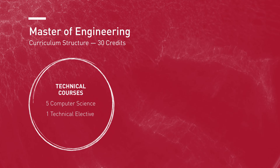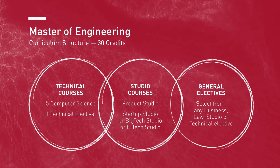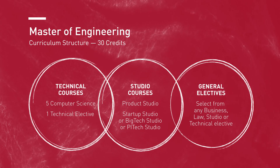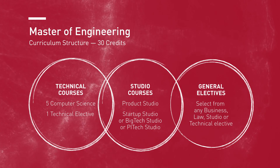The requirements for the computer science program are pretty flexible. You have to take the computer science classes, and then you can take electives — the requirements for electives are pretty broad too, so you can choose from law classes, business classes, health tech classes, and urban tech classes.